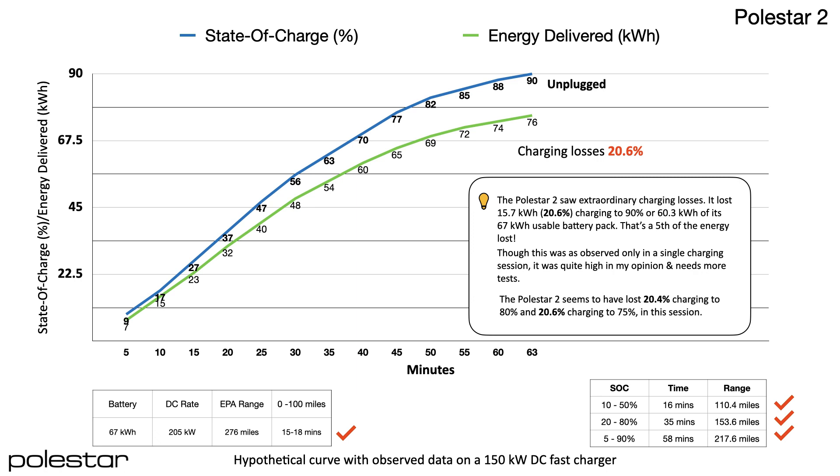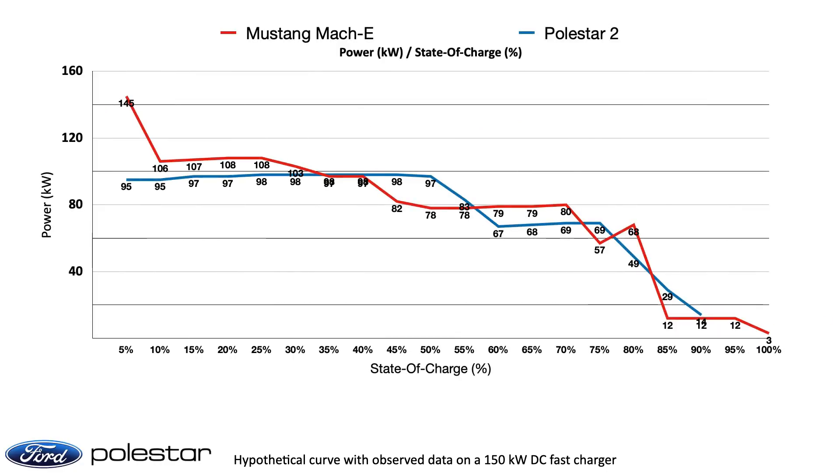The Polestar 2 did very well by displaying a very good curve up front. You want to ultimately see 100 or more miles added when charging 10 to 50% on a road trip, and the Polestar 2 does that comfortably. Both cars have done well in the test, though the Mach-E could have done better on consistency of the curve, which as we saw with the Polestar 2 can make a huge difference even with lower delivered energy levels.